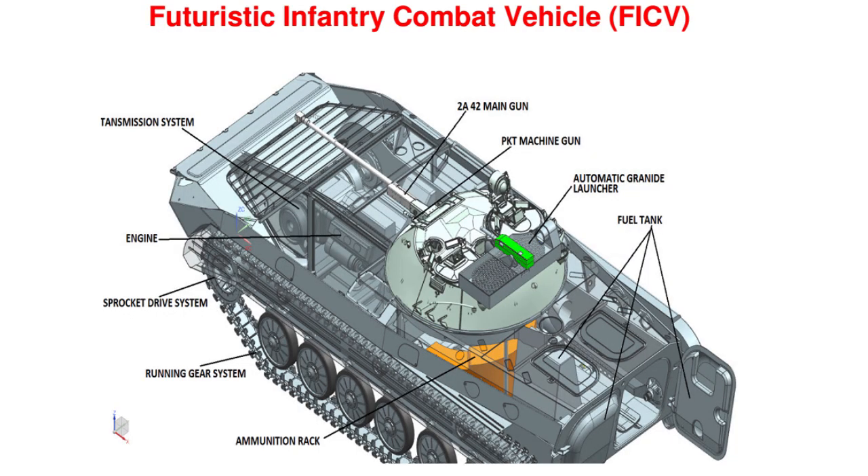As for the lightweight category, the Ministry of Defence has decided to put the FICV under the Make 2 category, under which no funding is required from the MOD, unlike the Make category where the Ministry provides 90% of funds up to the prototype stage. OFB has already completed the preliminary design of the FICV. Development of subsystems will be completed within a year, and the first prototype for internal evaluation is scheduled to be manufactured by December 2019.